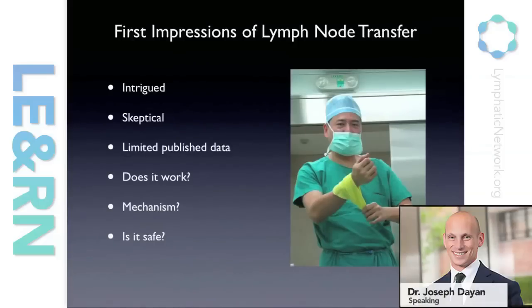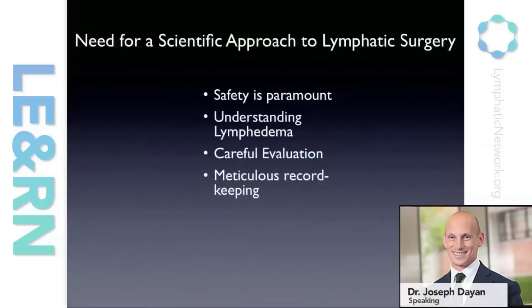There was limited published data. The main questions were: does this work, how does it work, and is this safe? Is it insane to take lymph nodes from one part of your body and put them somewhere else? After all, that's why many of these patients have lymphedema — they had axillary dissections. There's a need for a scientific approach to lymphatic surgery, and that's well recognized and that's changing a lot.